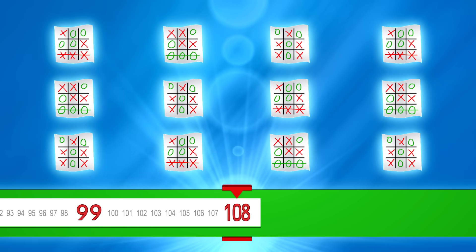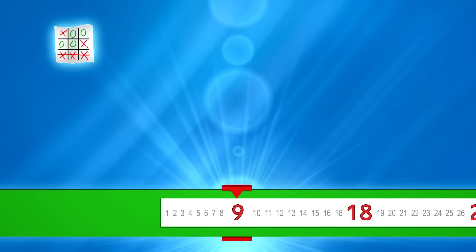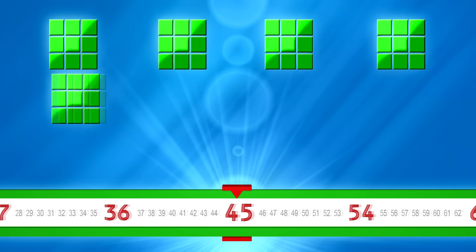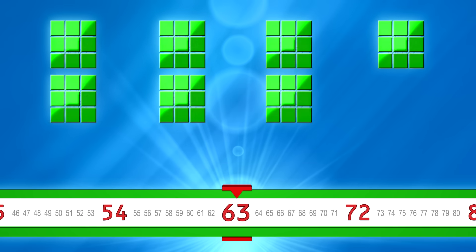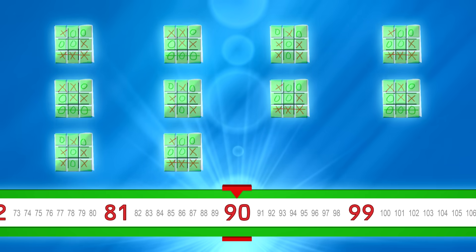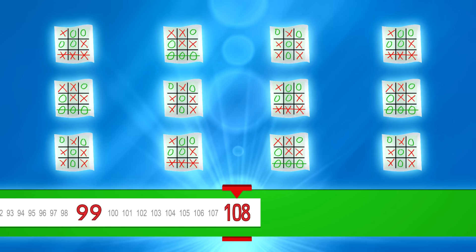Let's go a little faster. 9, 18, 27, 36, 45, 54, 63, 72, 81, 90, 99, 108. Go a little faster. Go even faster.